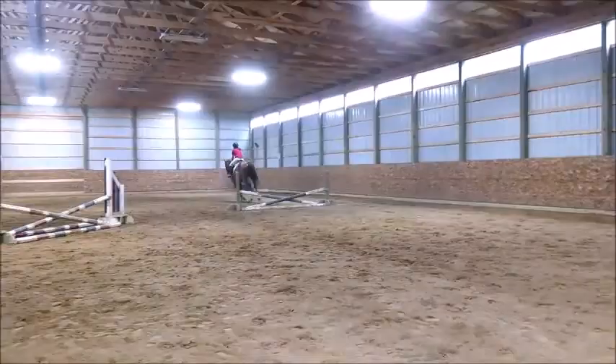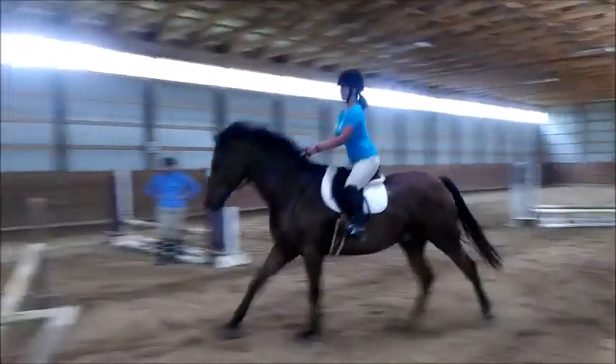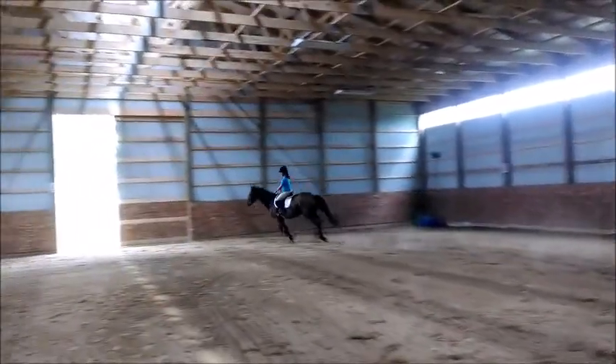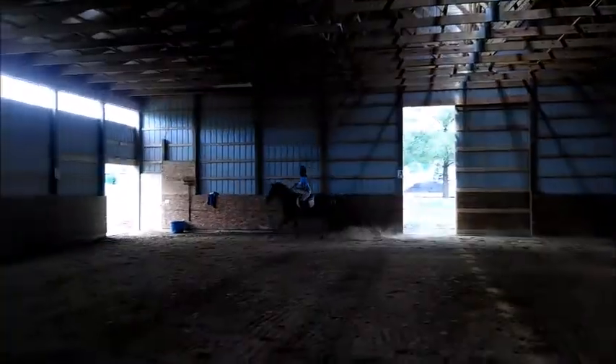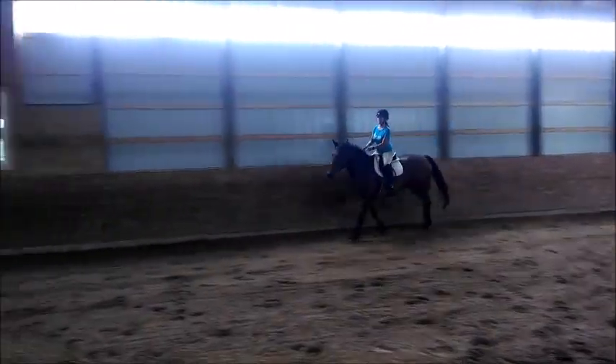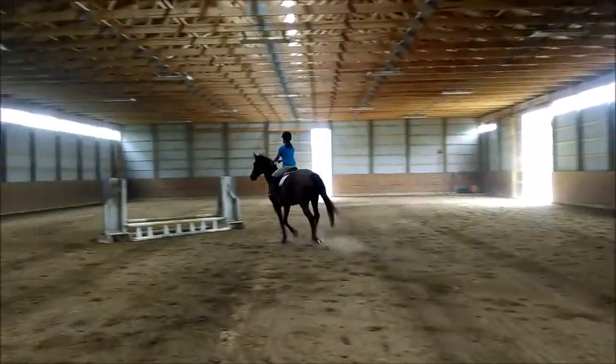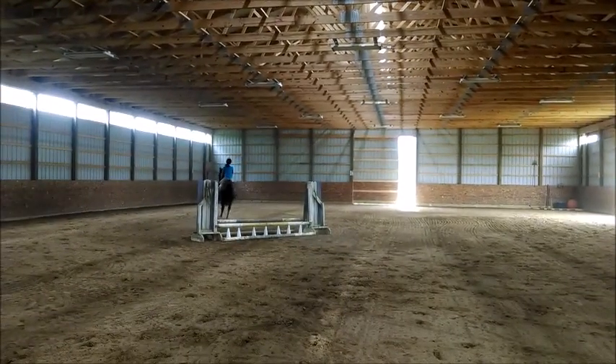This is Wasabi — starting to figure out cantering fences. And that is Hercules, just tripping there. Hercules is one of the easiest and most fun horses to canter that I've ever ridden; it's just super soft.